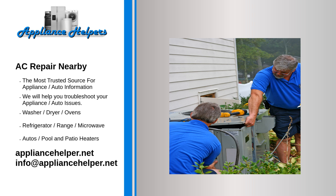The Appliance Helper technicians have years of air conditioner know-how. They offer the best in air conditioner service. Our expert technicians have repaired and installed numerous air conditioners for all types of homes and businesses. We pride ourselves on being able to provide our clients with top-rated professional service.